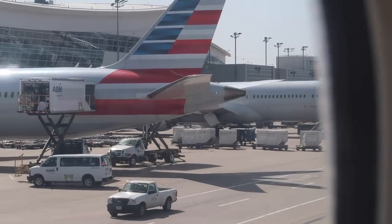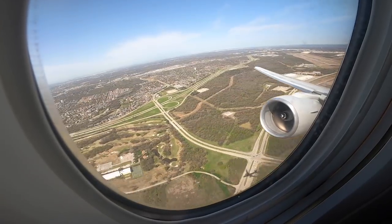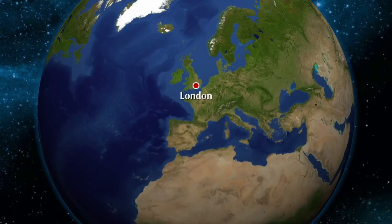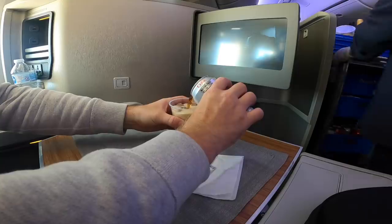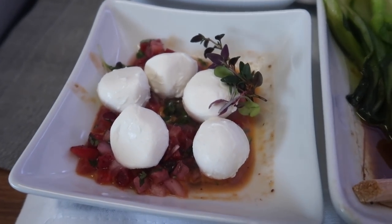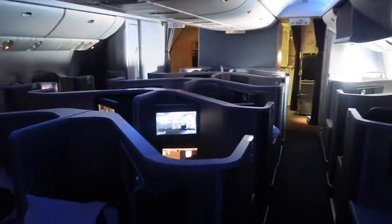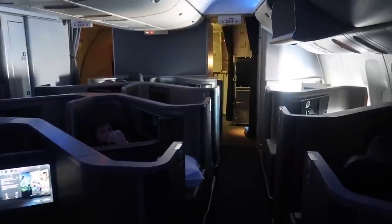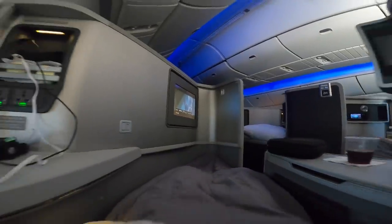It's not long before we push back bound for Hawaii — actually one of the longest domestic routes you can take, at close to nine hours. To put that in perspective, you could fly from London to India in around the same time. I pre-selected the Surf and Turf, which came with a starter of Burrata and a chocolate tart dessert — not bad at all, AA. Unfortunately after that the service ground to a halt and none of the FAs were seen until about an hour before landing.